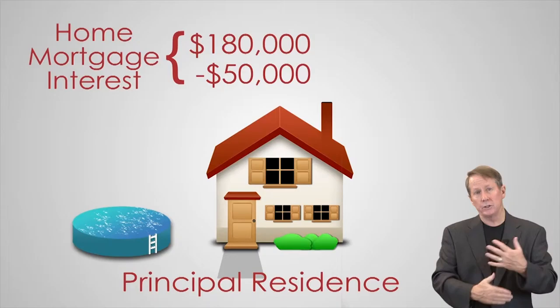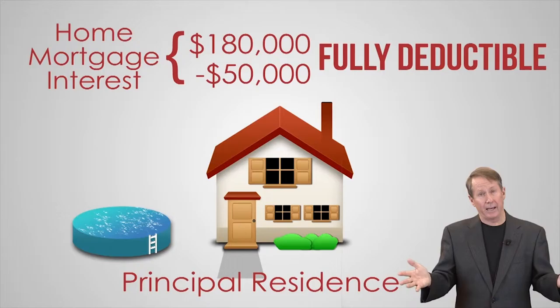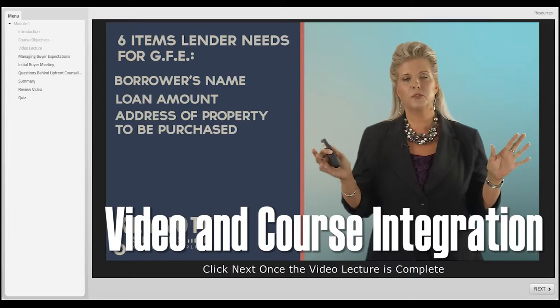The proceeds were used on the house, the swimming pool, the backyard. The original loan and the $50,000 loan are all home mortgage interest and fully deductible because the loans do not exceed one million dollars. Now let me change it back.